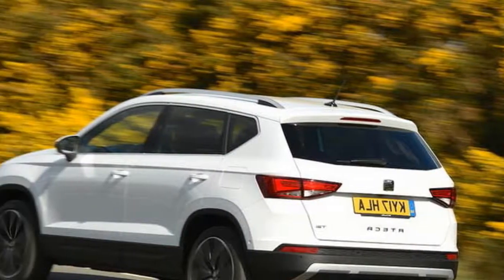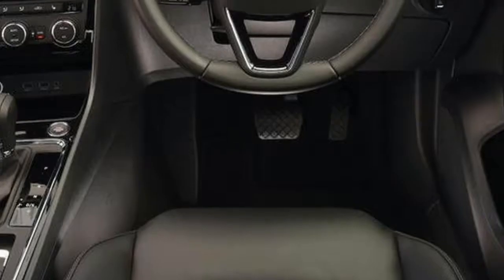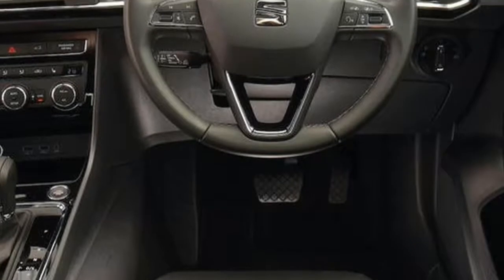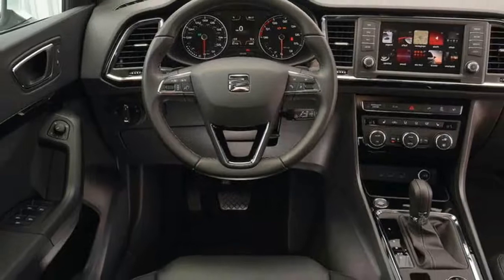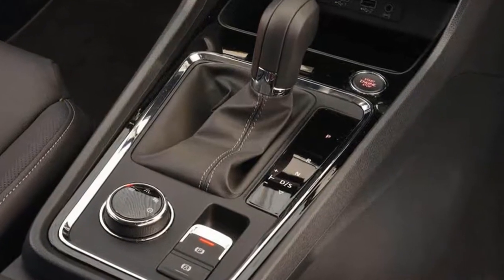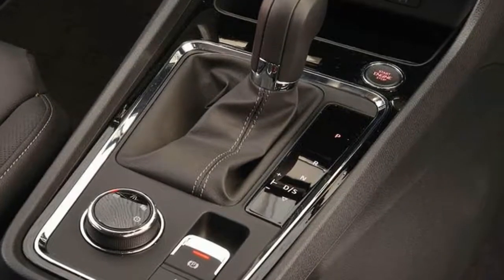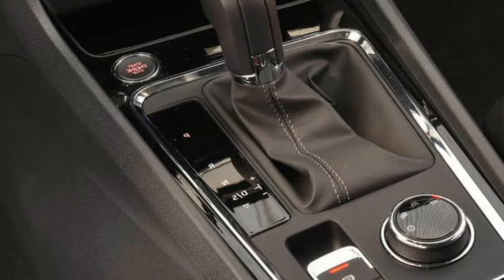The 1.4 EcoTSI petrol engine marks the real sweet spot of the Ateca range, but it's not quite as sweet here hooked up to an automatic as on earlier tests with a standard six-speed manual. You have to work a bit harder to access its wide spread of torque and exploit the engine's willingness to rev.